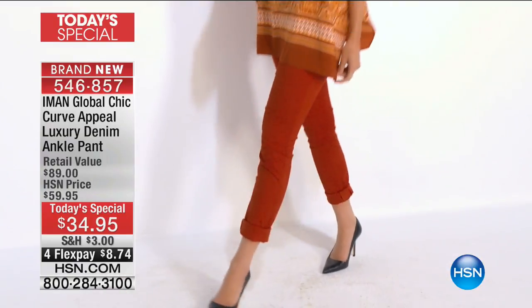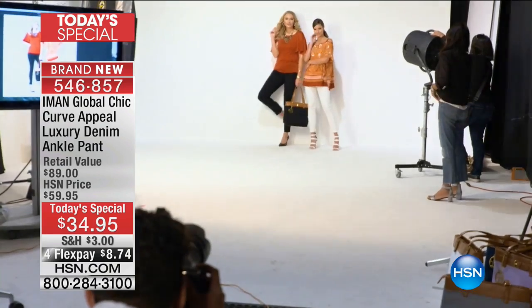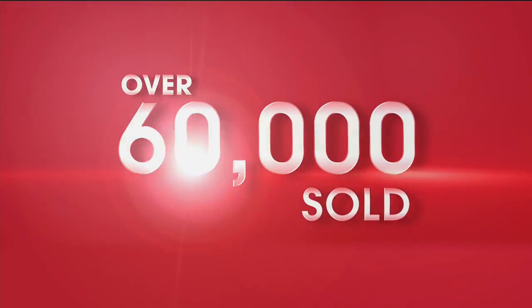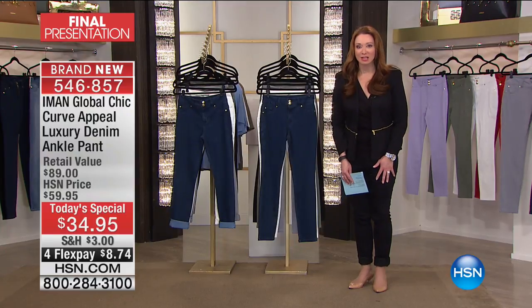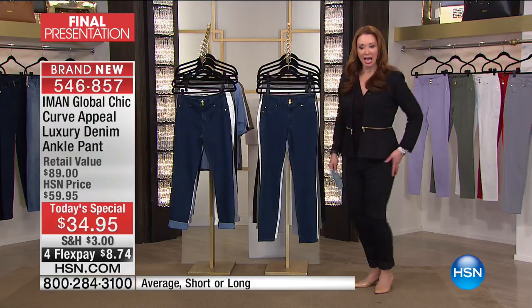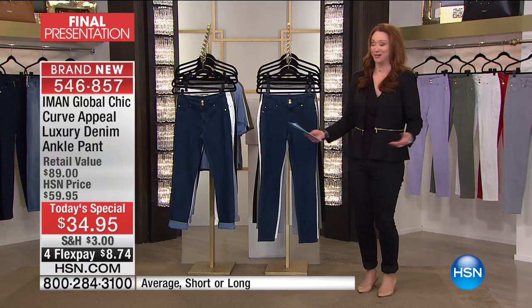With over 60,000 gone, I'm such a fan and I know you are too. Please call with your testimonials if you love Amon. Over 60,000 gone — final and sellout quantities, ladies. Just like potato chips, you cannot stop with one. I could do yoga, I could do bendies if I could touch my feet. The denim would work.